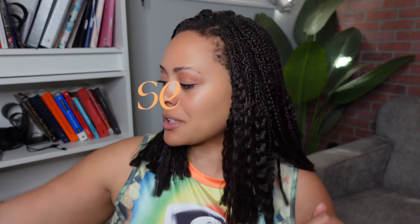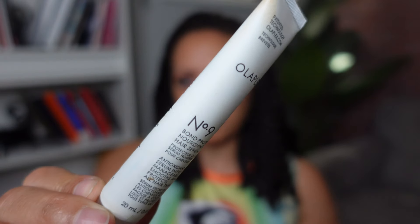Moving on to serums — this is quick because I don't have many. I have the Olaplex Number Nine, the Bond Protecting Nourishing Hair Serum. This is a sample size, not the full size. I put this on usually after the leave-in before blow drying or applying any heat protectant. Of the Olaplex products, I can see and feel the others working, but honestly with this one I don't really notice a difference with or without it — but I have it and I throw it into the system.